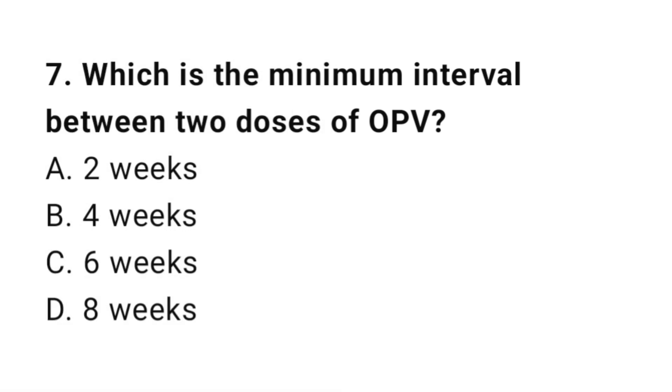Question number 7. Which is the minimum interval between two doses of OPV? The right answer is B: 4 weeks.